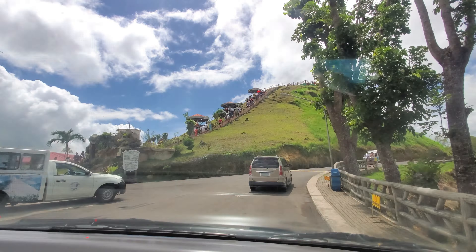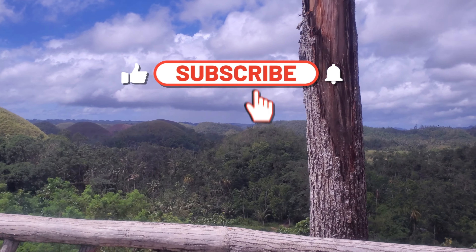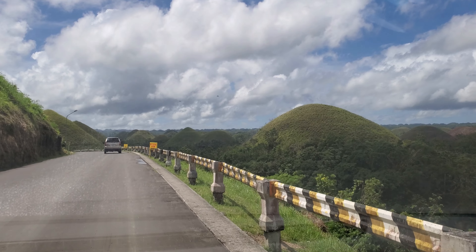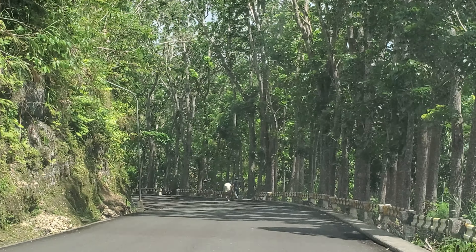Bye bye, Chocolate Hills! Bye bye! Bye bye, Chocolate Hills, bye bye. Okay, bye — all right.